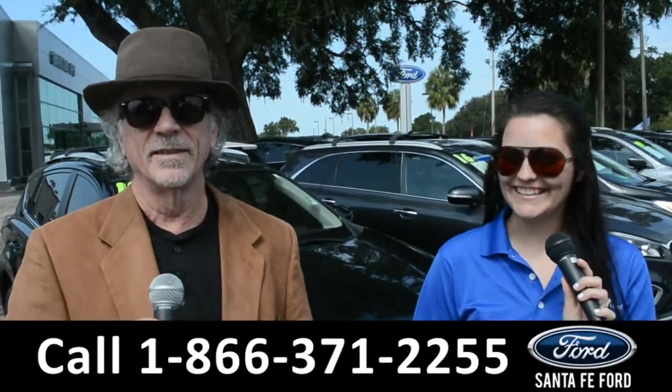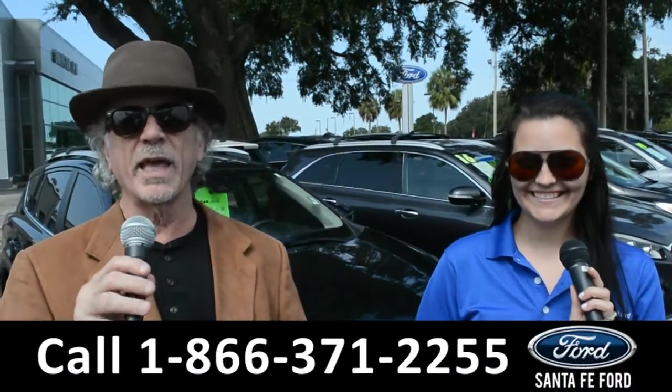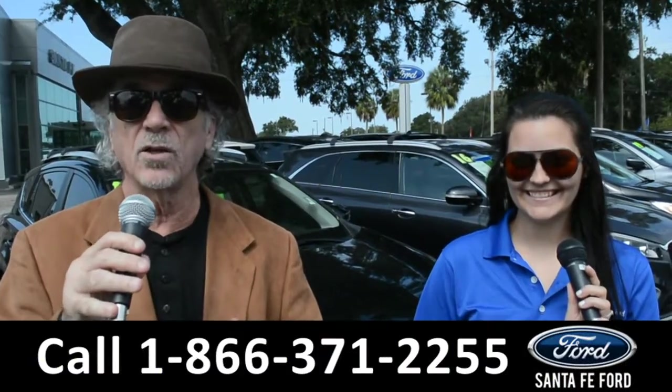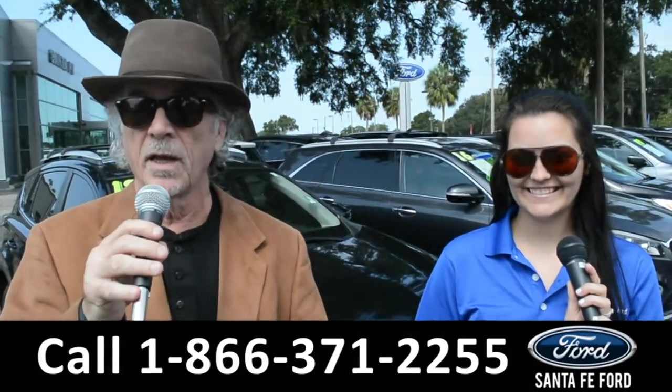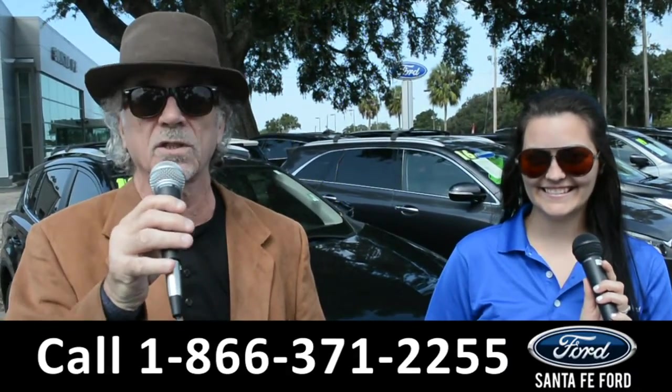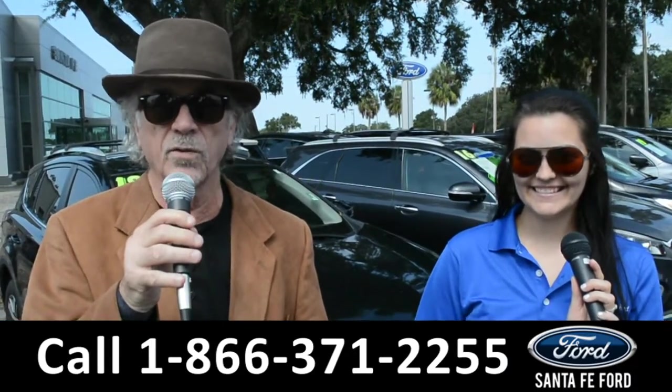Hey, this is Randy and this is Cheyenne. SantafeFord.com, where we have a gigantic inventory of used cars, trucks, and SUVs near Gainesville, Florida — I-75 exit 399. Right now I want you to stay tuned. Cheyenne is going to give us a closer look at one of our used vehicles.